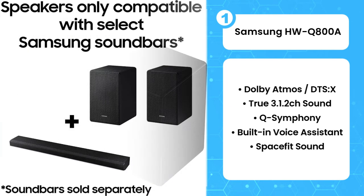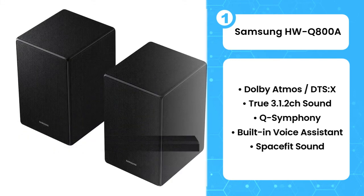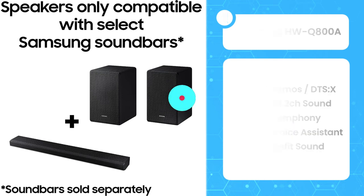The Samsung HWQ800A is very good for mixed usage. It has a neutral, balanced sound profile, making it suitable for a variety of audio content. It can produce a thumpy, punchy low bass, which is nice for action-packed movie scenes and bass-heavy music genres. Unfortunately, it doesn't provide an immersive surround sound experience since it lacks dedicated satellite speakers.